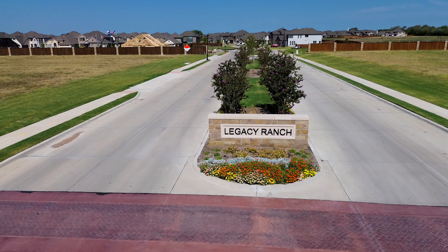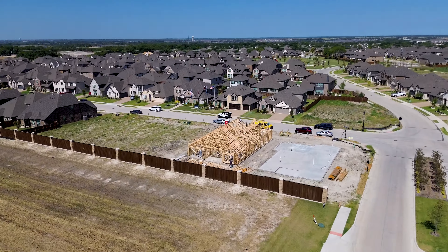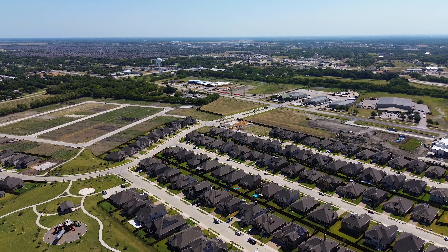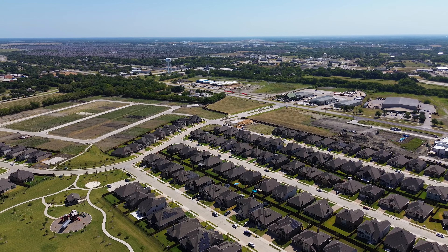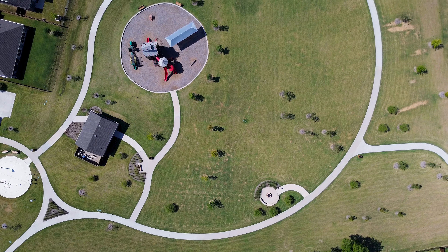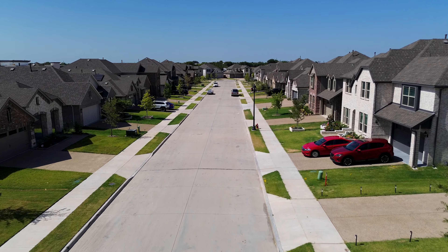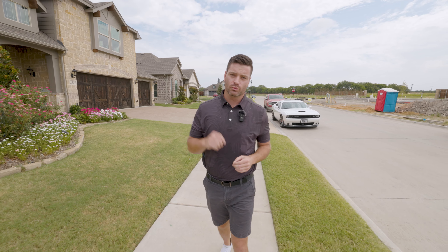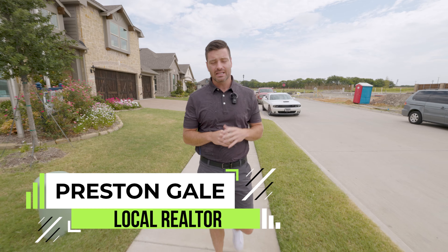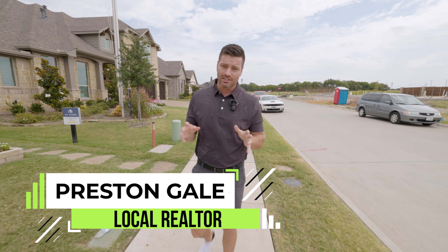So you're thinking about making a move right here to Melissa, Texas. We're out here in a neighborhood called Legacy Ranch. This neighborhood's been around for a little while and it is right off of Highway 5 — an absolutely amazing location. Close to 121 and 75. You can get to downtown McKinney in about 10 minutes, and you can get to Allen and all the shops down there in about 14 minutes. So an amazing location.